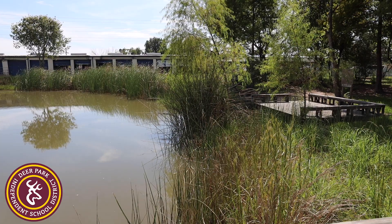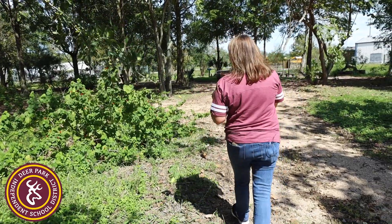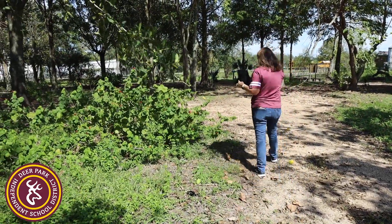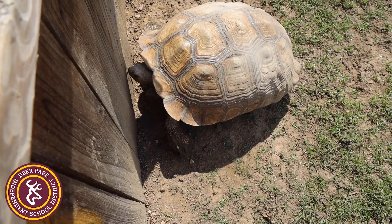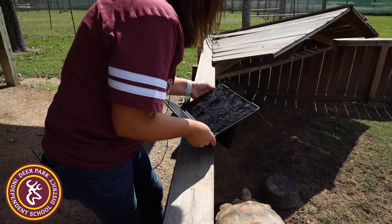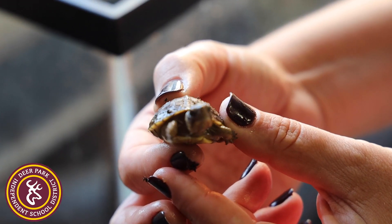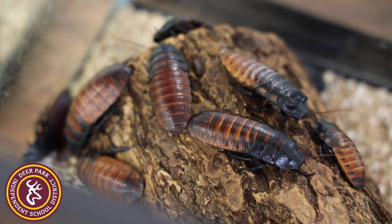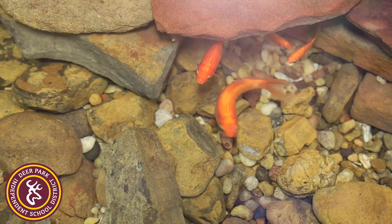Kids will be able to see and learn the things that they normally would see in person, but I get to bring it to them through the iPads. They'll get to see the three habitats: the wetland, the forest, and the grassland, and they'll get to see wildlife living there at the time of their field trip. We also have big tortoises — African sulcata tortoises — here at the Outdoor Learning Center, along with smaller box turtles. Then inside they'll get to see the famous hissing cockroaches, the mealworms, and the pond behind me where the fish are.